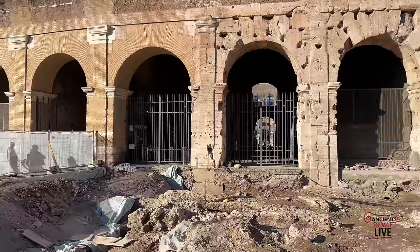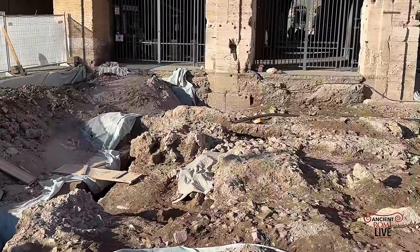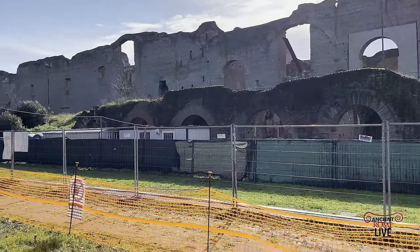So it's one of the many new excavations we'll take a look at that are ongoing, revealing more of the secrets of ancient imperial Rome.